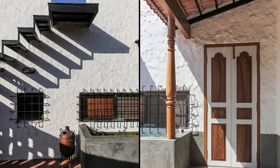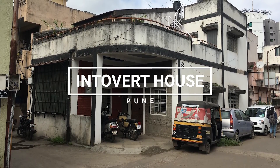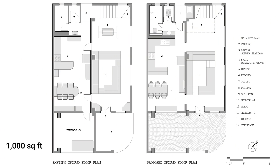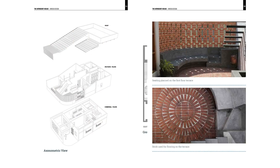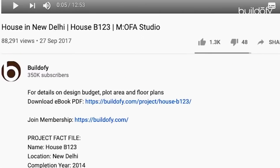My name is architect Pashmin Shaha, co-founder of Amoeba Design from Pune. Today I would be discussing our project, the Introvert House, which is across a plot area of one thousand square feet, located in the heart of Pune. Please note that you can download the full PDF ebook of this house with detailed floor plans, photos, and fact file from buildofy.com — the link is mentioned in the description below.